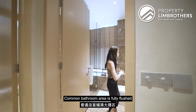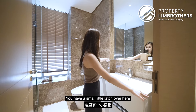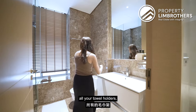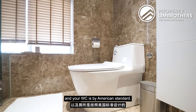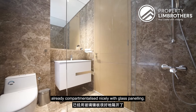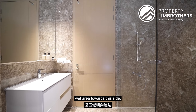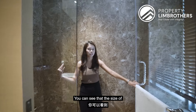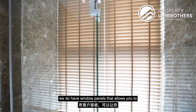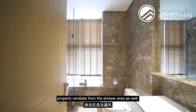The common bathroom is fully clad in marble. There's a great-sized vanity with a small ledge and plenty of storage below, a towel holder, and an American Standard WC. The shower area is nicely compartmentalized with glass panelling to keep the wet area separate. The bathroom is a great size, and behind the bay window there are window panels for proper ventilation from the shower area.